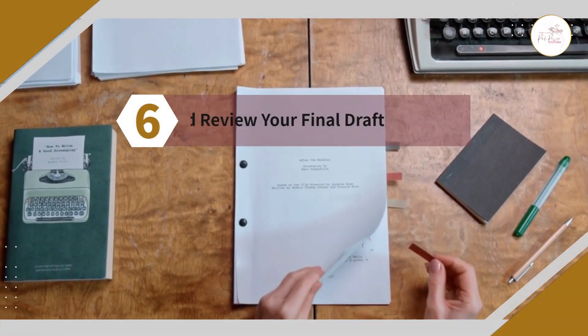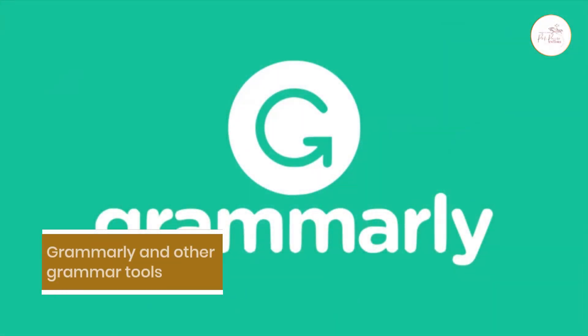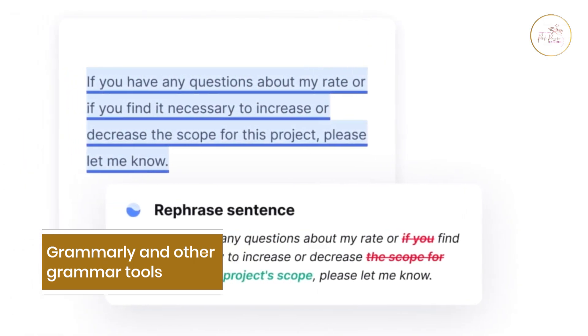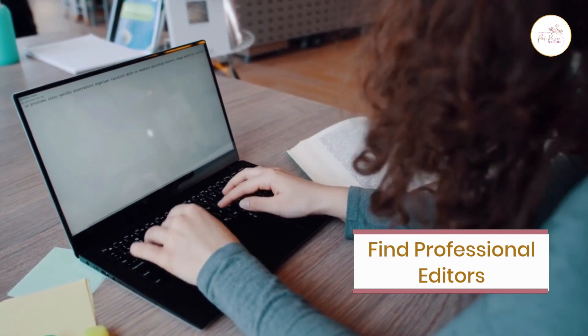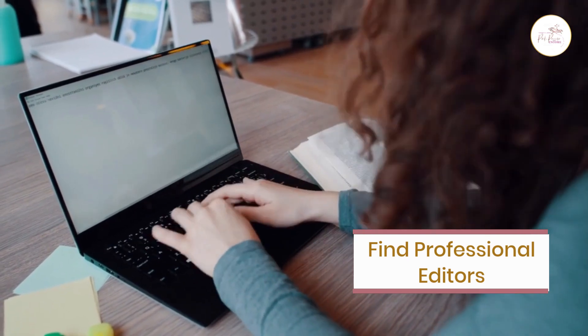Number six: edit and review your final draft. Make sure to fully edit and review your final draft before publishing your book. Grammarly and other grammar and fluency checking tools can be used to check for mistakes and typos. It's also a good idea to get your book reviewed by professional book editors and consider their feedback while revising your drafts.